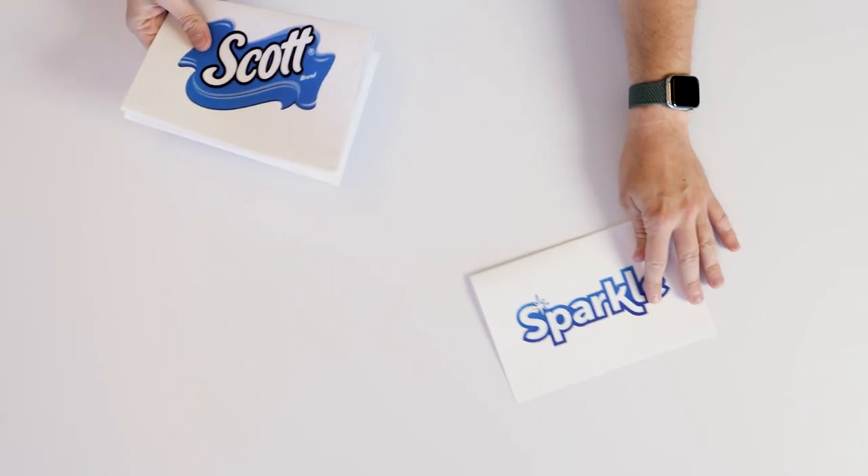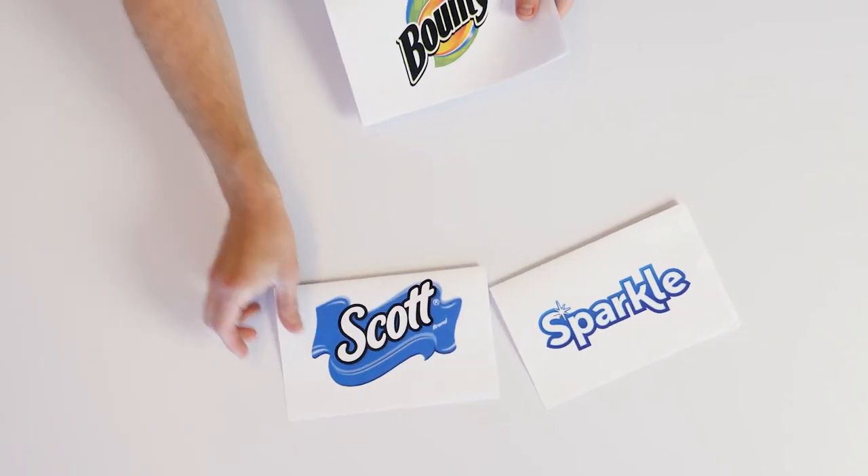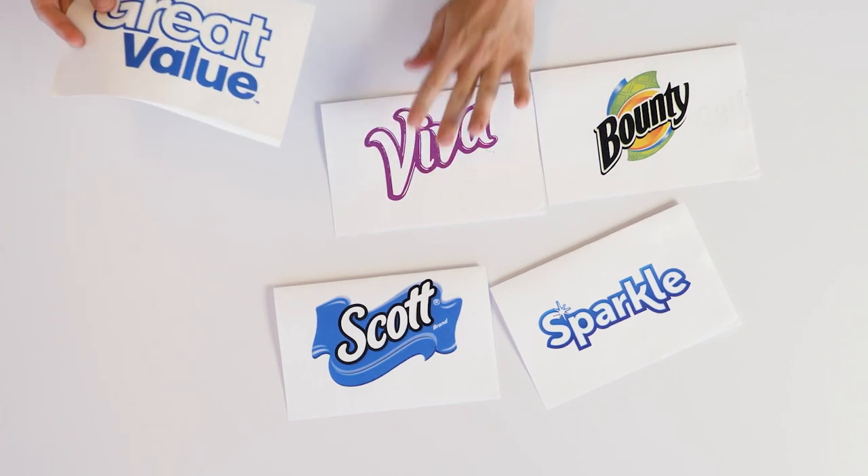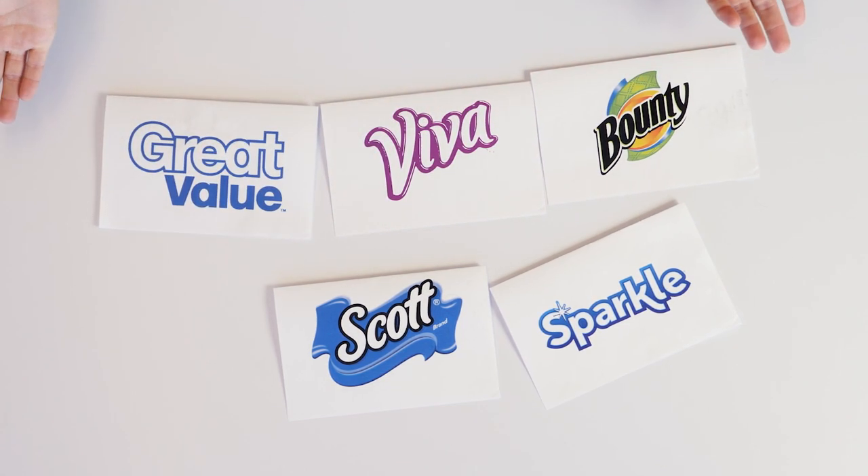After doing the spill test, which is largely focused on user experience, these are my rankings: Sparkle is fifth, Scott is fourth, Bounty third, Viva second, and Great Value was the winner. Next up, we've got my favorite test — the strength test. Since Great Value won the last round, it gets to go first.